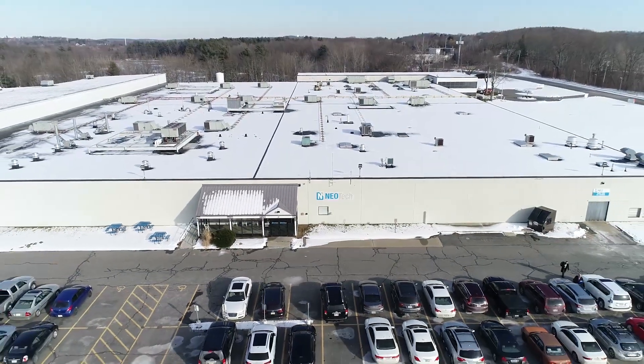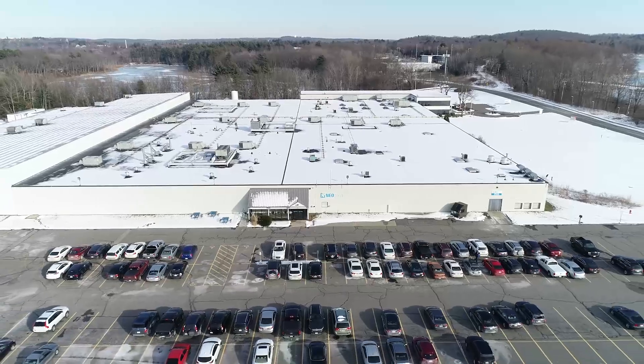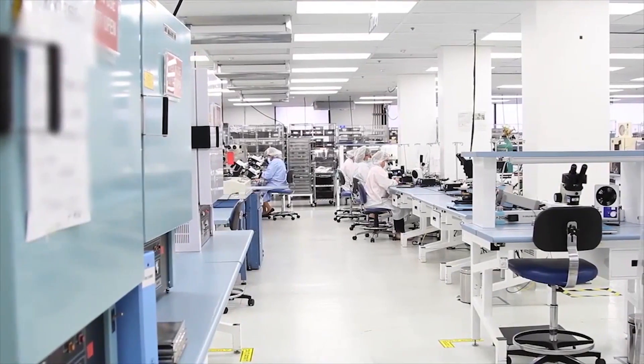Neo Tech has been in Westboro for about three years. We're right near the Westboro train station. We're in a 198,000 square foot building, which is a very large building. It's suited for what we do.